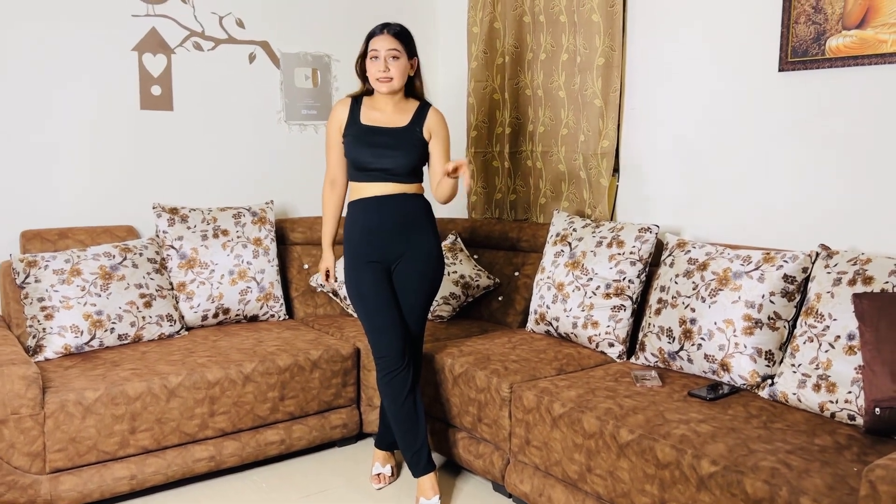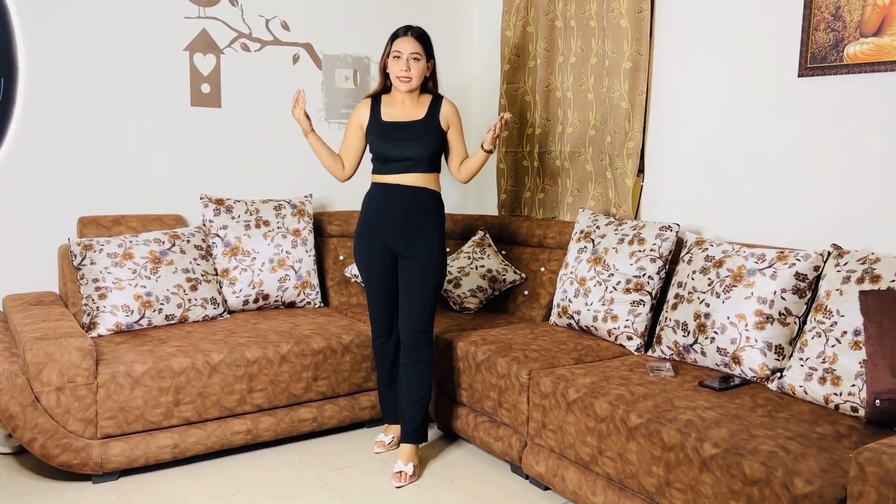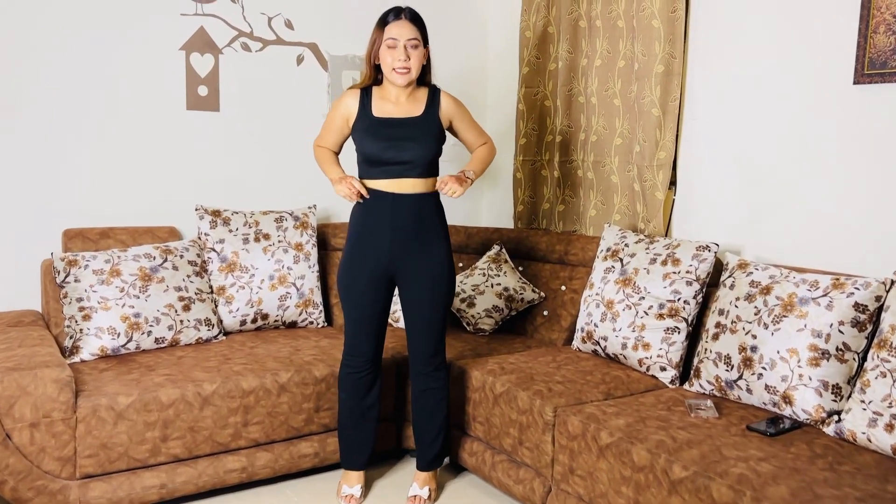I'm wearing it with white heels for a little contrast look. This is how it looks — it's a very basic rib top so you can style it in different ways. The pants are a little flared and elasticated, so it has a tight, snug feel but a good fitting, no doubt. It looks pretty beautiful in a basic, decent way.